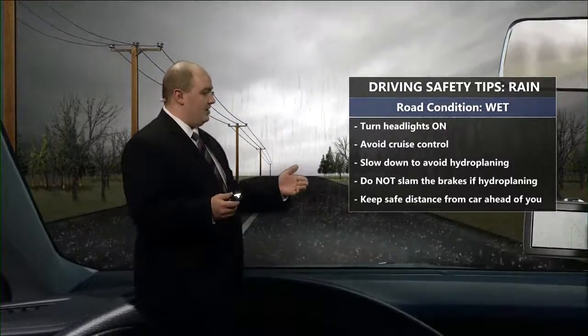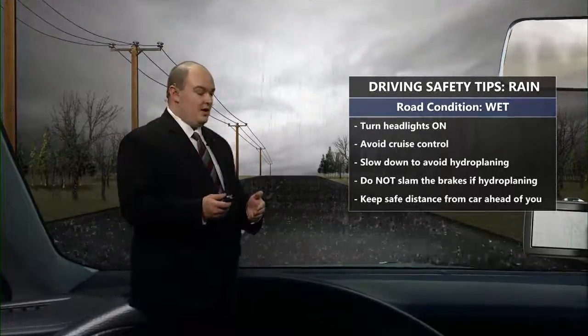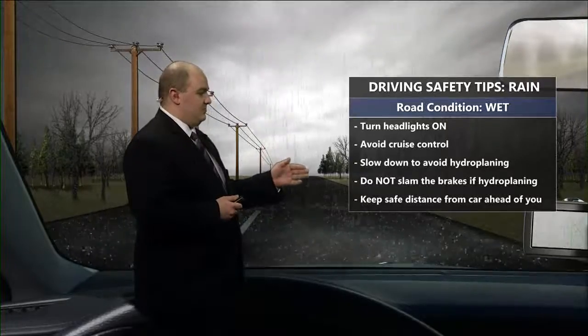You want to slow down and keep a safe distance, and if you do start to hydroplane, do not slam on your brakes. Go with the flow, and if you start to skid a little bit — even on icy roadways — you always want to turn your tires in the direction of the skid. You never want to just slam on your brakes. Give yourself extra time to get to work or wherever you might be going, and use low beam headlights as well.